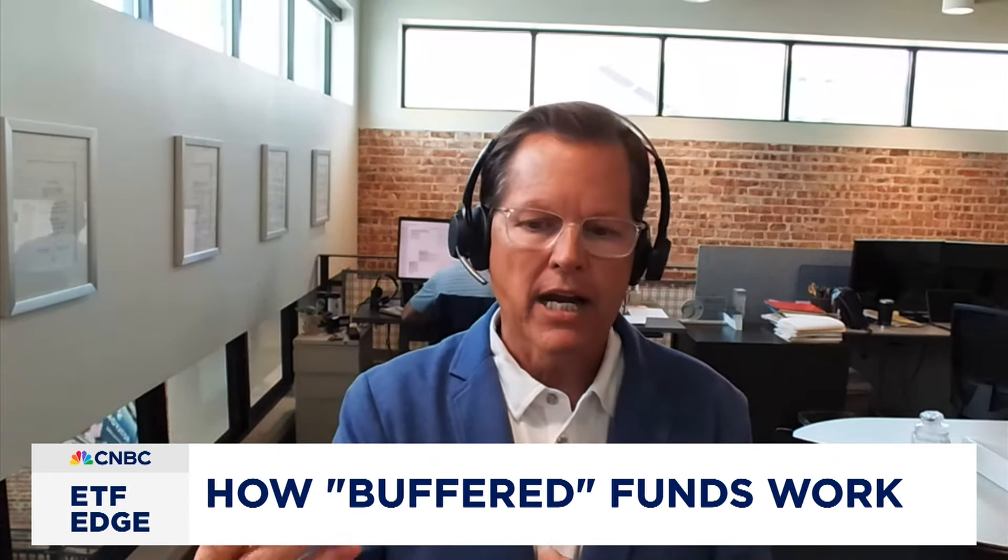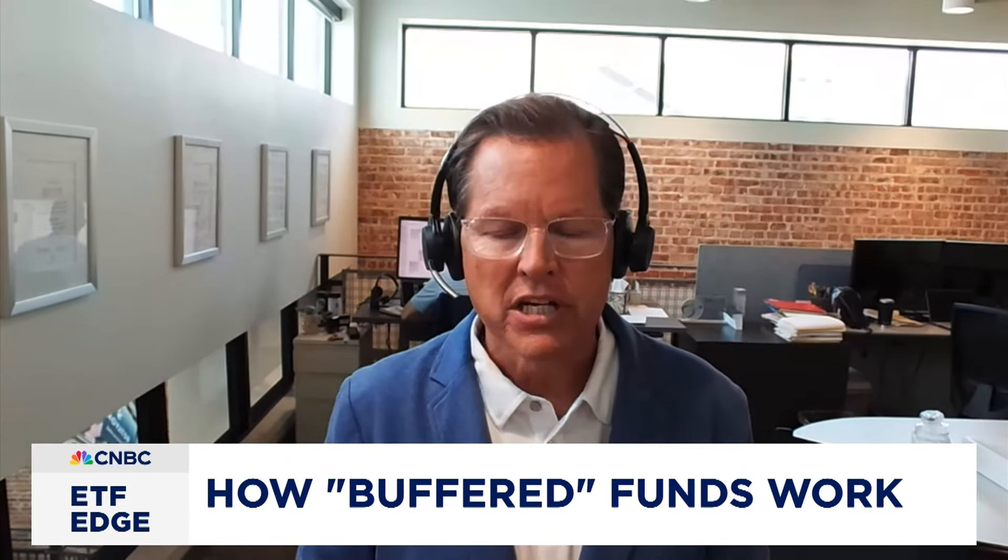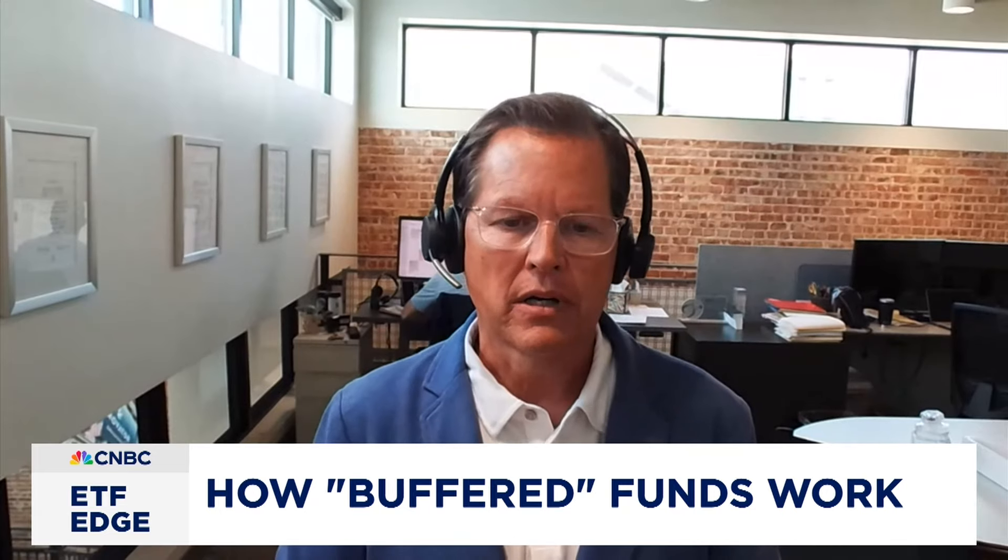The cap could be higher or a little bit lower. It all depends on the amount of volatility, dividend yields, and those types of things in the marketplace.